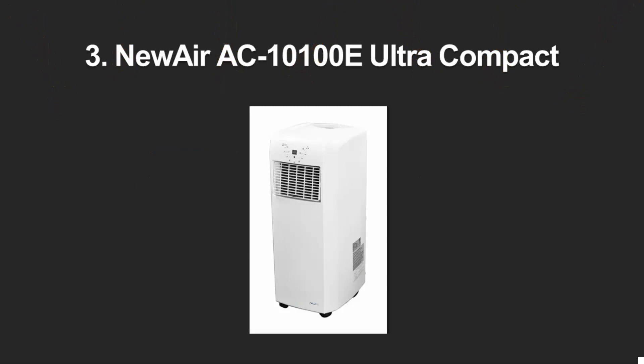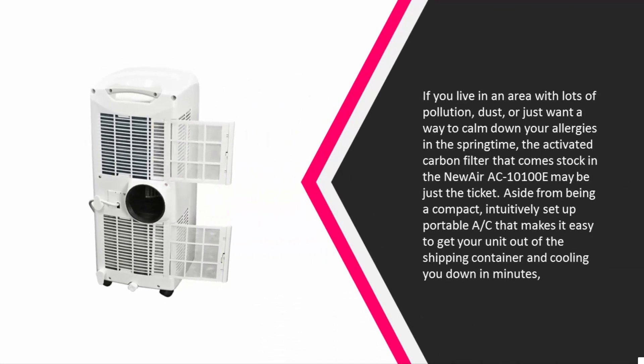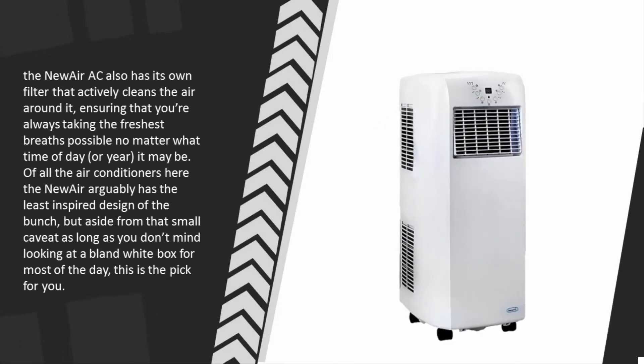Halfway through our list at number three, if you live in an area with lots of pollution or dust, or just want to calm down your allergies in the springtime, the activated carbon filter in the NewAir AC-10100E may be just the ticket. It's a compact, intuitively set-up portable AC that gets you cooling in minutes, and its filter actively cleans the air around it, ensuring you're always taking the freshest breaths possible. The NewAir arguably has the least inspired design of the bunch, but the air quality features make up for it.